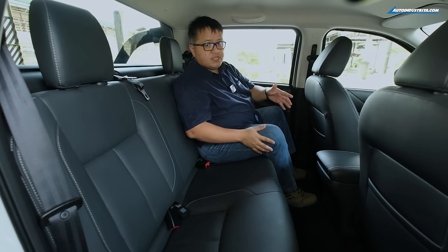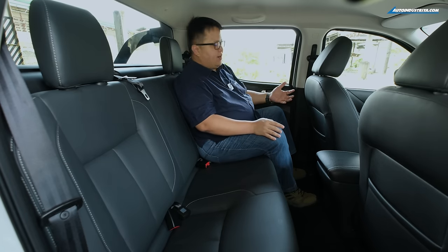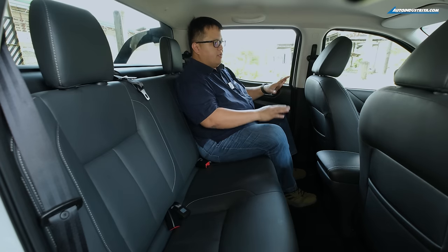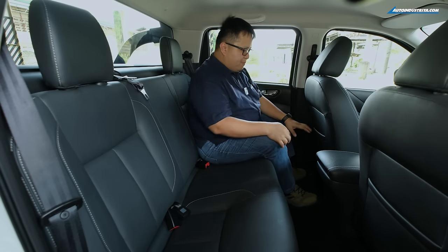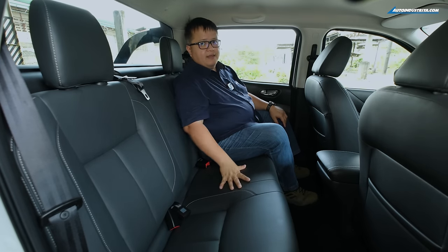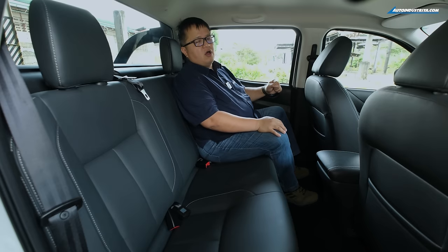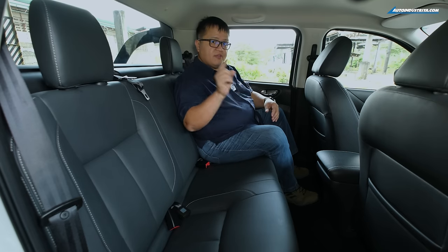The back seat of the Rich 6 EV is a very familiar place. The door handles, power windows, door cards, and the way the seats look — everything is very recognizable. It does have seat back pockets, and there's plenty of room for someone of my size. Really, it's the seat cushioning that stands out — very soft and nice, especially on a long drive. The seats are fixed, but there is storage underneath accessible when you open the doors.